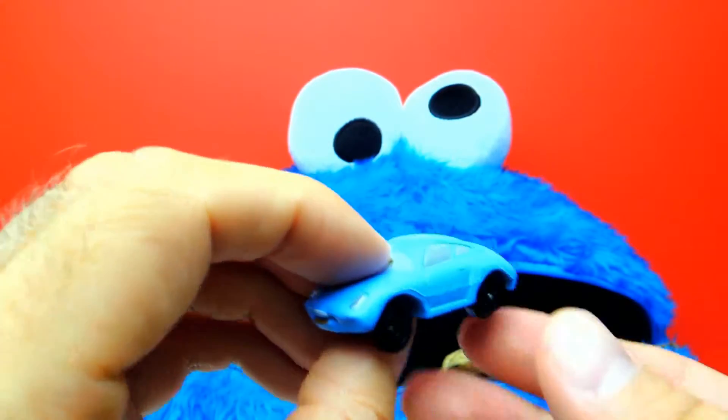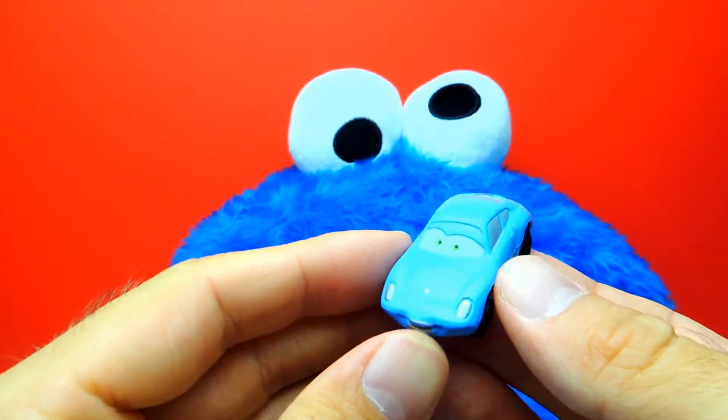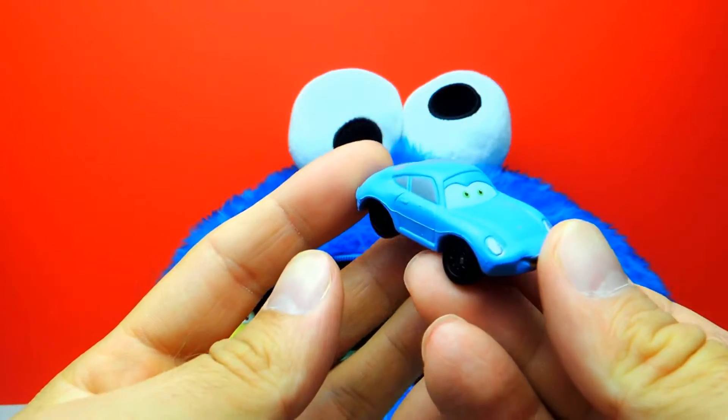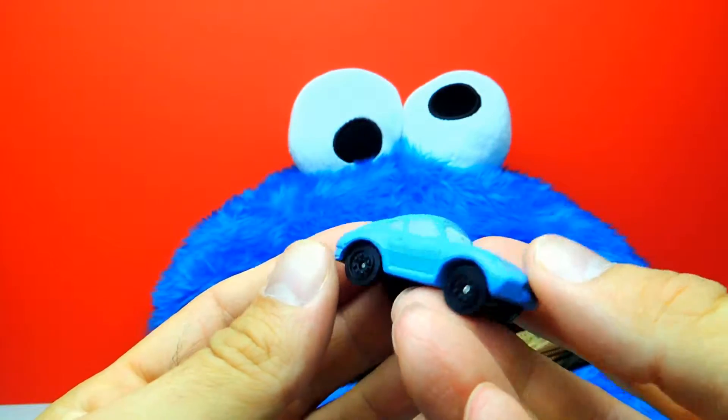And do you guys know this one? Yes of course you do — this is Sally. And I also like this one because of the awesome blue color.